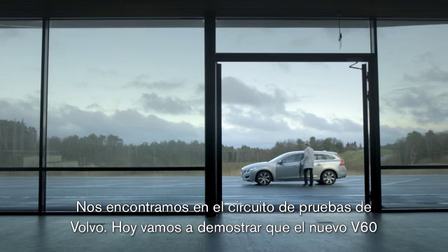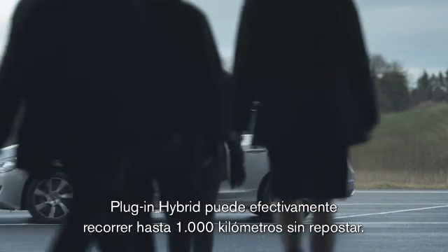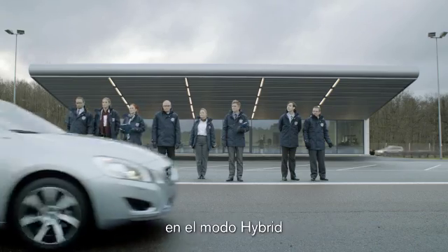Today, we're at the Volvo Test Track to test their claim that their new V60 plug-in hybrid can run for up to 1,000 kilometers before refueling. That's using both the diesel motor and the electric engine — the hybrid mode.